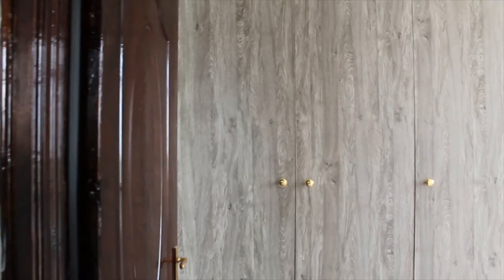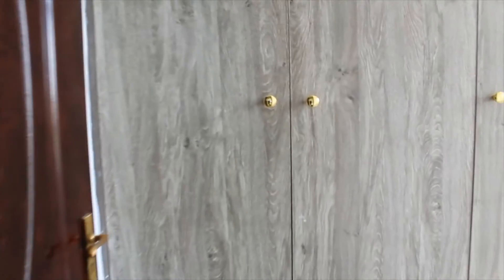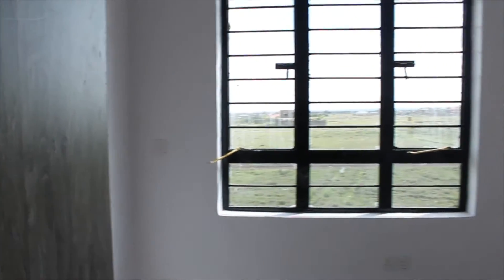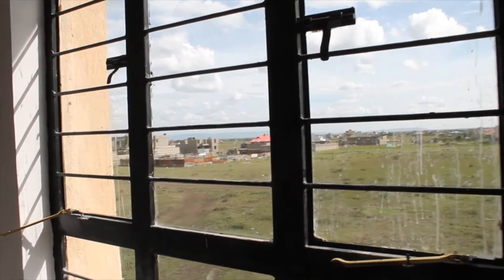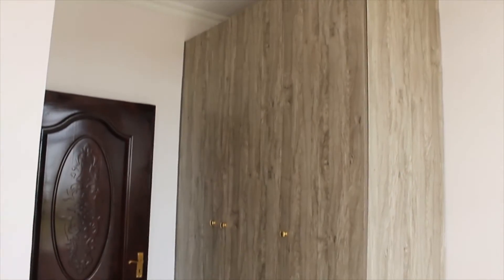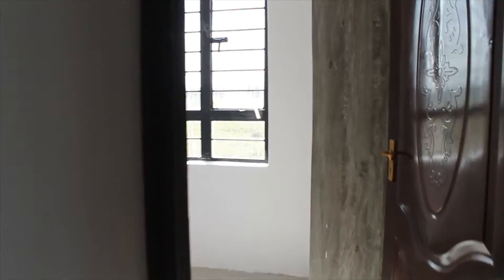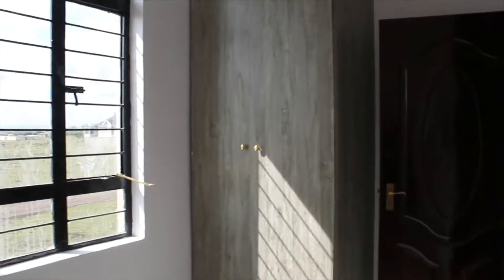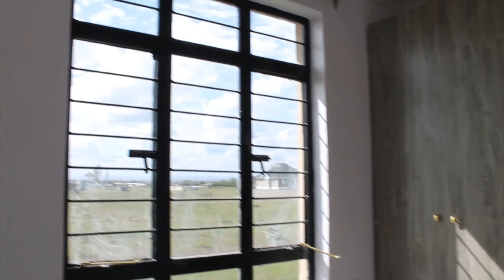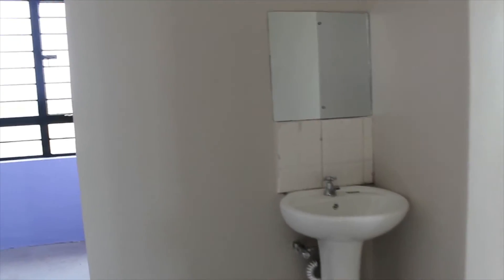This here is the second bedroom — it's a good size and also has good storage in the cupboard. This is the third and final bedroom; it's well lit with a great window view, and the cupboard is a good size with good finishing all around.